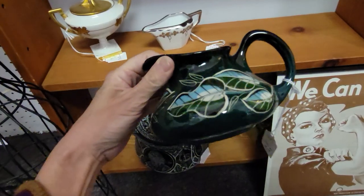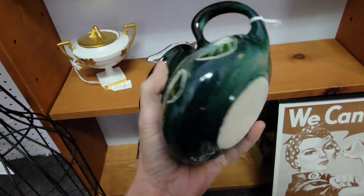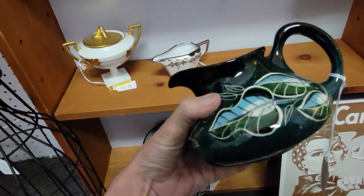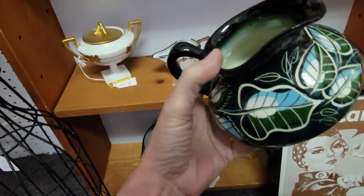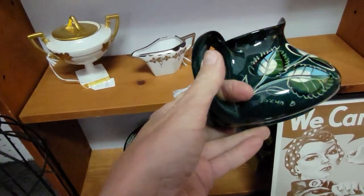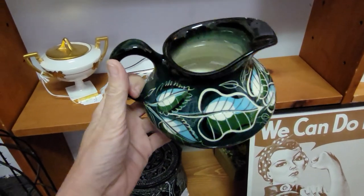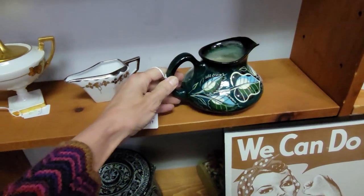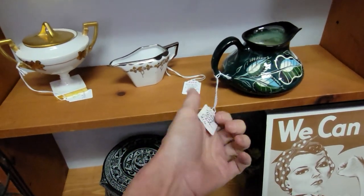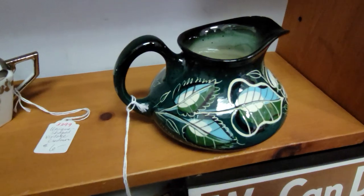This little pitcher is a creamer — it's catching my eye. It doesn't have a maker's name on it, but it's a really striking green color. Oh, it's a Sasha Bee — it does have a maker on it. I didn't even know they made creamers. That is really cool. It would be 50% off, so it would only be $8. I think I'm going to pick that up.